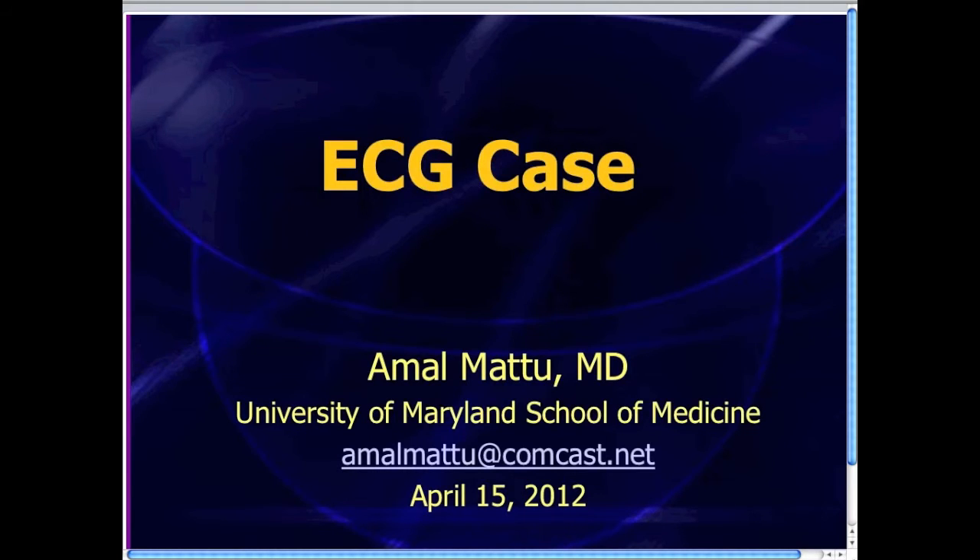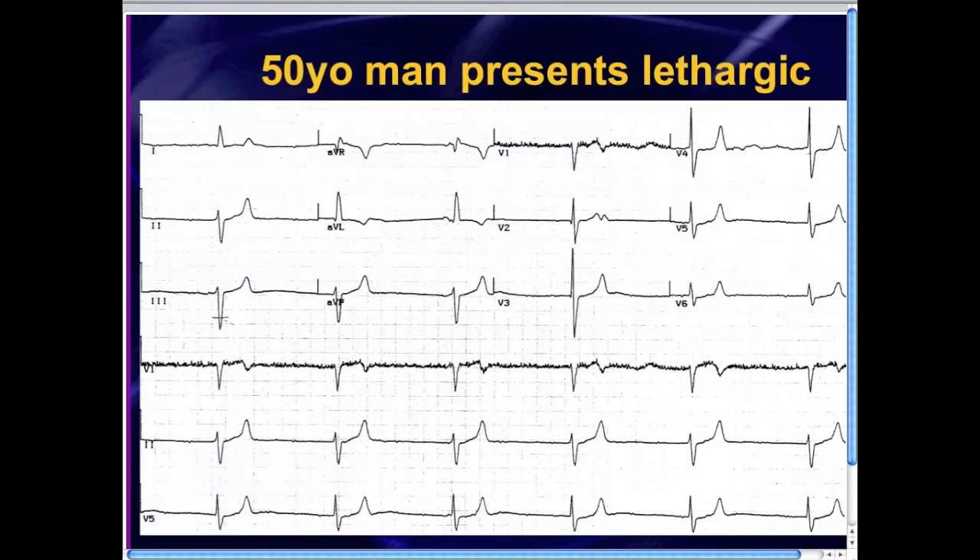Got a great one for you this week. It's kind of a tough one, but if you're careful and you look closely, you're going to make the diagnosis here. This is a 50-year-old man that presents to the emergency department. He was a little lethargic, extremely somnolent. Our usual initial management of dextrose and Narcan — and then repeat Narcan and then repeat Narcan — didn't work. So this guy has something else going on. We got a quick 12-lead EKG because we noticed that when he was triaged, his vital signs were notable for significant bradycardia, and his blood pressure was hanging around a systolic of about 100 — so borderline blood pressure.